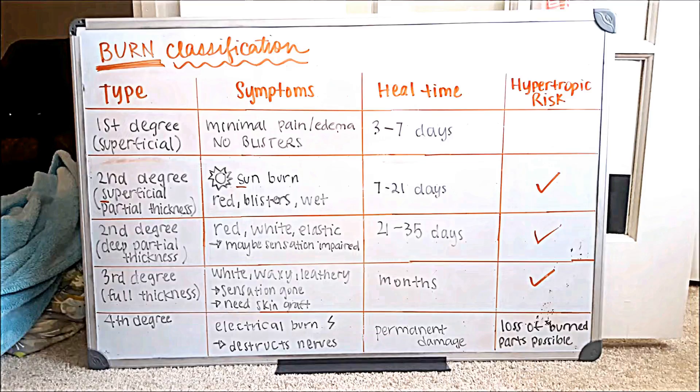Moving on to the second part of second degree burn — it gets broken up into two parts. At this level it's a deep partial thickness burn. You may now exhibit symptoms of redness, whiteness, and an elastic texture. There may be some sensation deficits as well. This will take 21 to 35 days to heal.